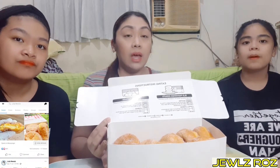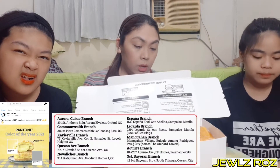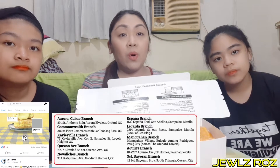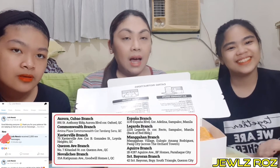Wala pa silang branch dito sa South. Ang pinakamalapit lang dito sa South is yung nasa Aguirre, sa BF Homes, Paranaque. Nagkataon lang yun — nakapagpa-order kami sa aking ate.